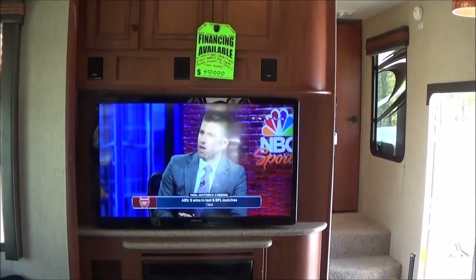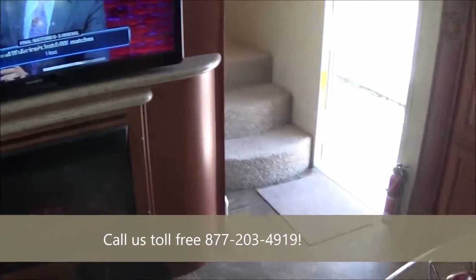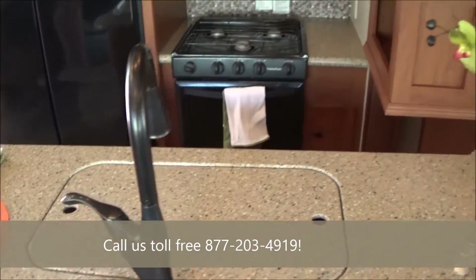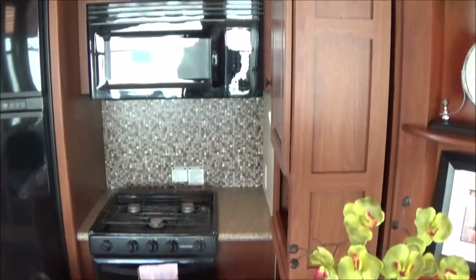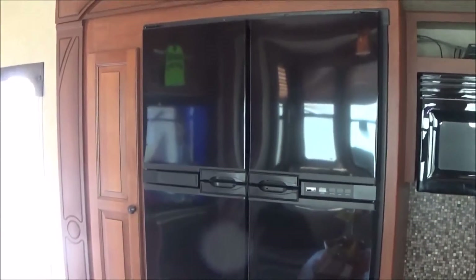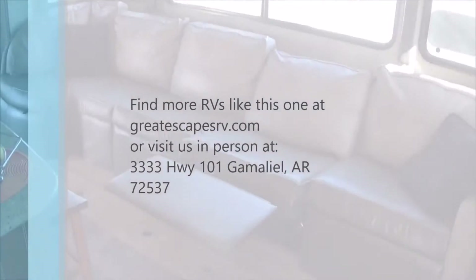It's yours — available from Dave or Tom at Great Escapes RV Center. Call us toll free at 877-203-4919, or visit us on the website at www.greatescapesrv.com. You're gonna love this rig — it's clean, it's beautiful, it's the one everybody wants. We've got it and it won't last long. You can also reach us at 870-467-5400. Thanks for watching, have a great day.